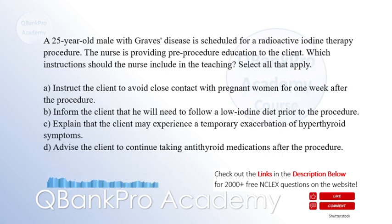The correct answers are A: Instruct the client to avoid close contact with pregnant women for one week after the procedure, and C: Explain that the client may experience a temporary exacerbation of hyperthyroid symptoms.